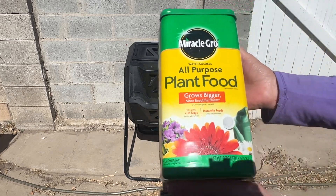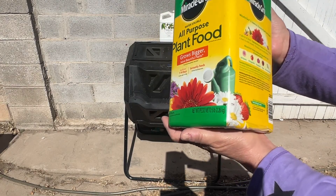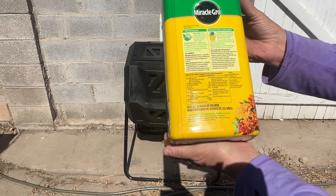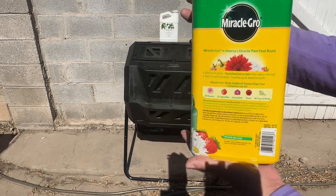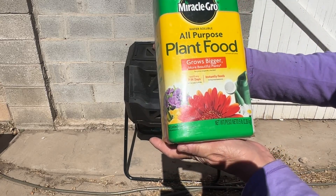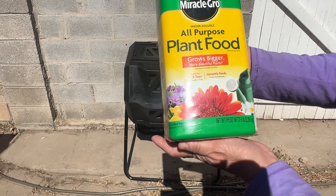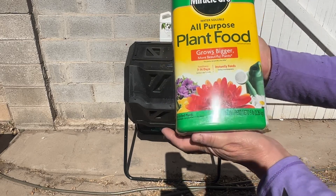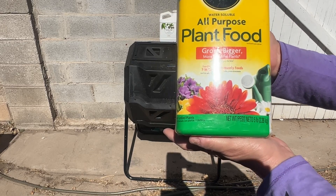I've had this Miracle-Gro for a very long time. There's a big debate whether to use synthetic plant food in your garden — it's better to grow organic. They do promise it'll make your plants grow bigger, it'll instantly feed your plants, and you should use it every seven to fourteen days. It's just a quick way of growing your garden.